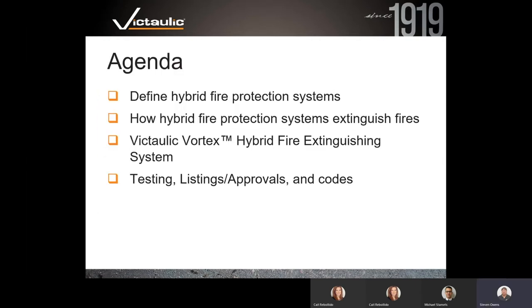Today I'd like to go through a few topics. We're going to define hybrid fire protection systems, talk about how they work and extinguish fires, then go through some specifics of the Victaulic Vortex hybrid system, finishing up with a discussion on testing, listings, approvals, and applicable codes.